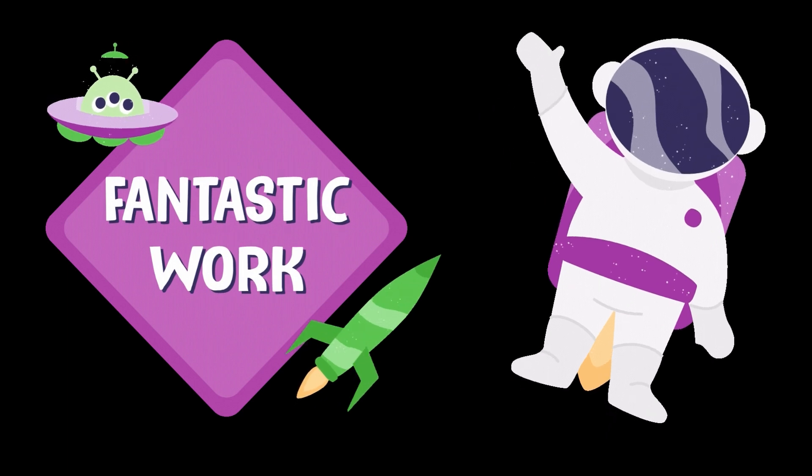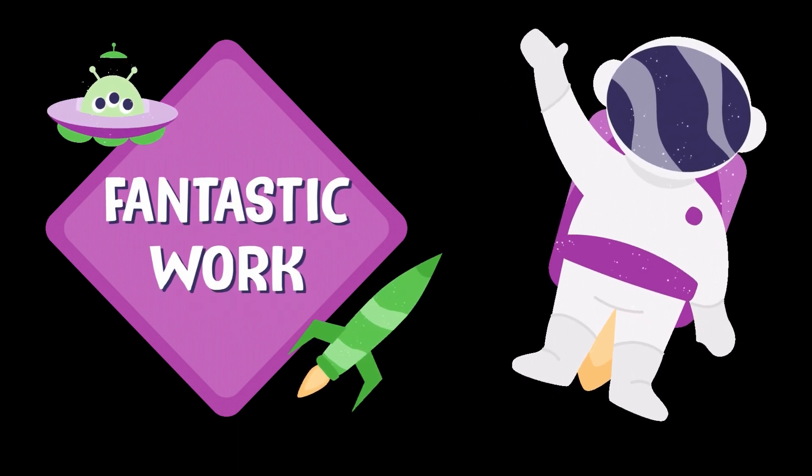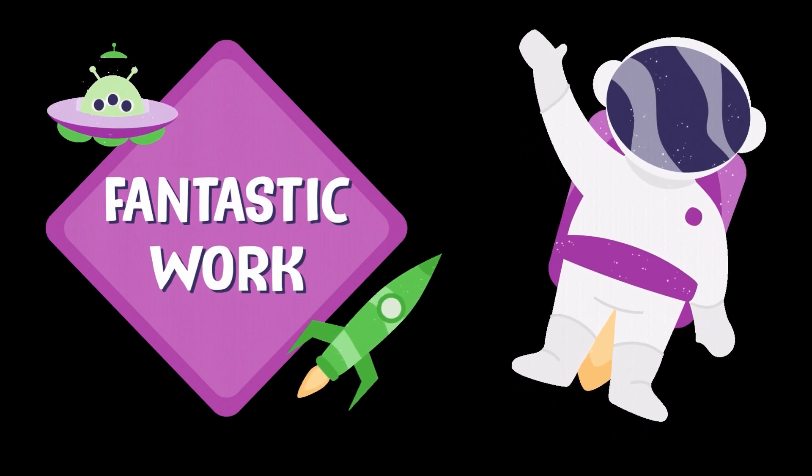Okay space adventurers, we've soared through some incredible galaxies, so now it's time to show your expertise and take part in our cosmic challenge. Are you ready?